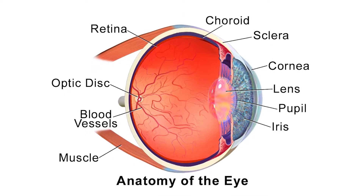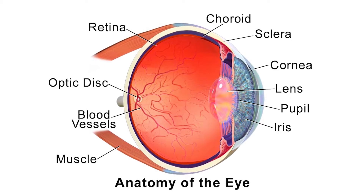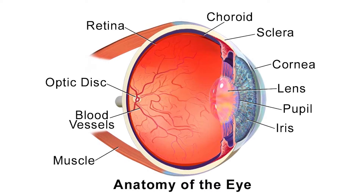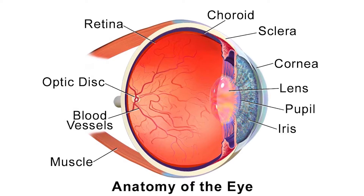The retina lines the back of the eye and allows light to be absorbed into the eye. The retina transfers and processes that light into the optic nerve, and the optic nerve brings the information to the brain, allowing one to see.